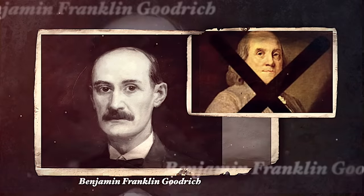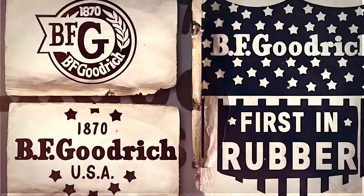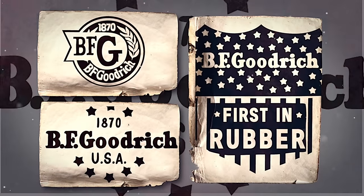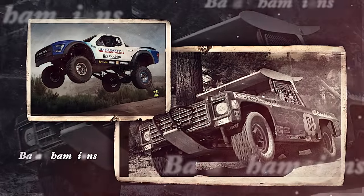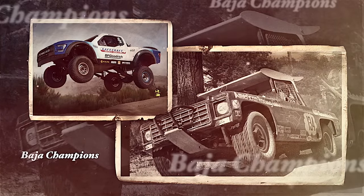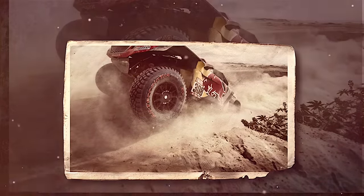More appropriate accolades for our topic: Benjamin Franklin Goodrich — yes, that's the guy's actual name — his tires have been on more than half of the Baja 1000 winners and atop the podium on 13 different Paris to Dakar rallies. These tires have been tested.